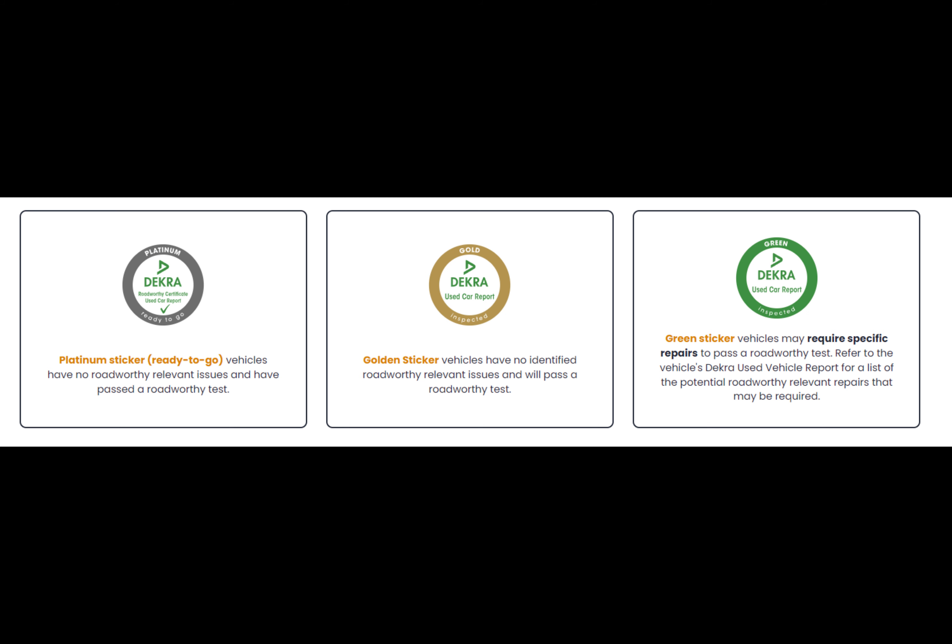Firstly, you get the green sticker. The green sticker means vehicles that may require specific repairs to pass roadworthy tests. So that means the vehicle as it stands will not pass a roadworthy test because it needs work.